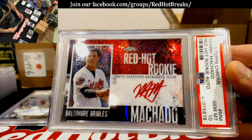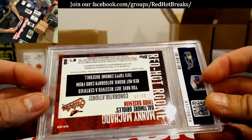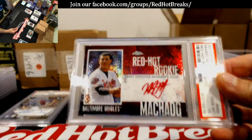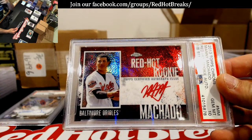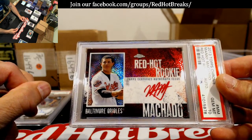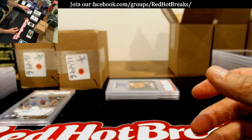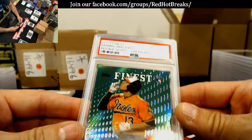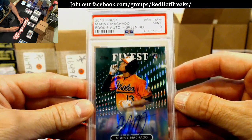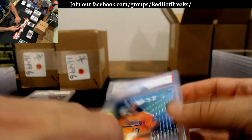Gem Mint 10, numbered to 225. A 9 from a BGS is probably an 8 in PSA — close, because a 10 is a 9, it's probably close to that. Yeah, that one's good though, right? Mint 9 on Manny Machado, Finest. No idea what would be the issue — who knows on that one.